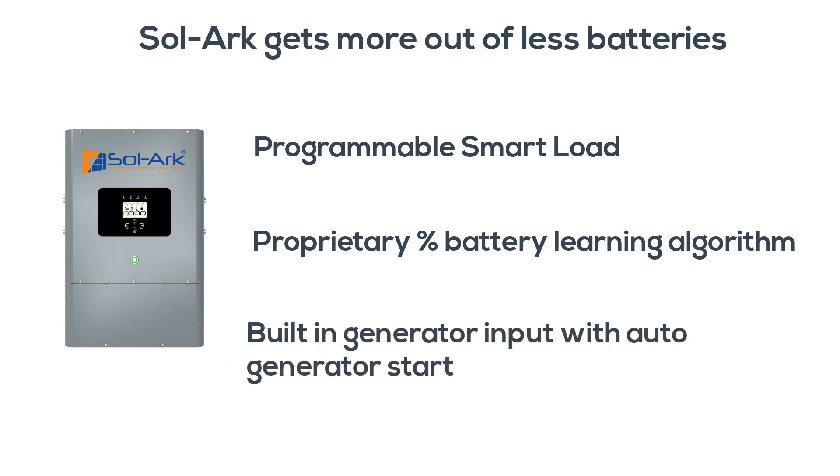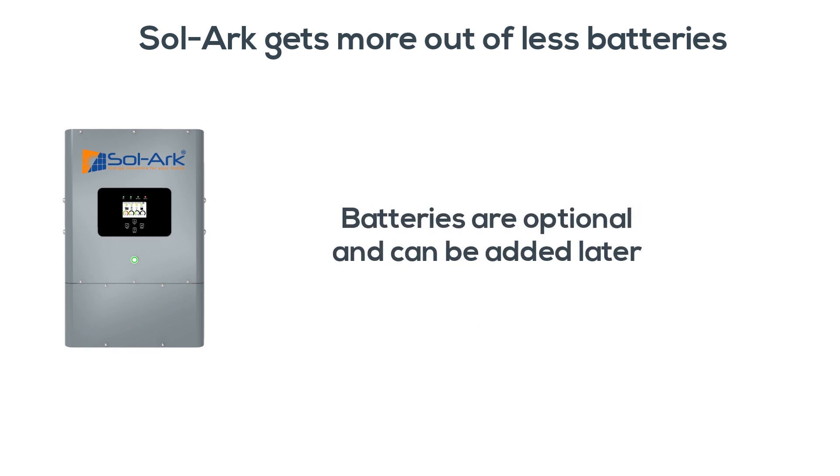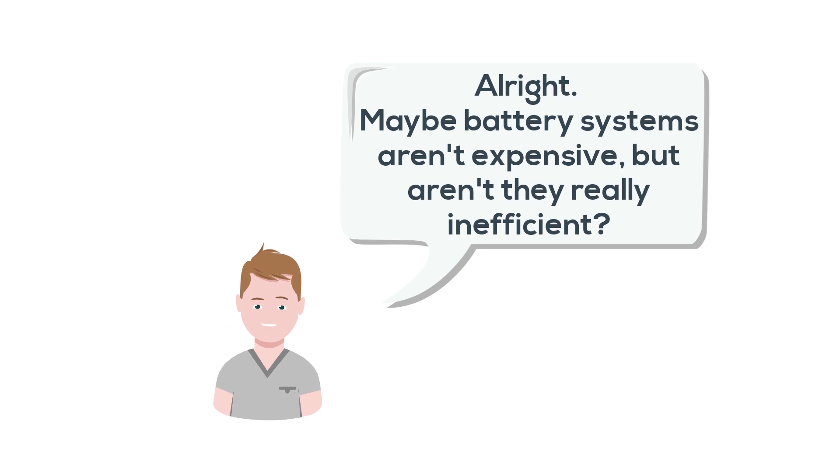Sol-Ark also features a built-in generator input with AutoStart that's perfect for long-term off-grid situations, and batteries are even optional. Alright, maybe battery systems aren't expensive, but aren't they really inefficient?